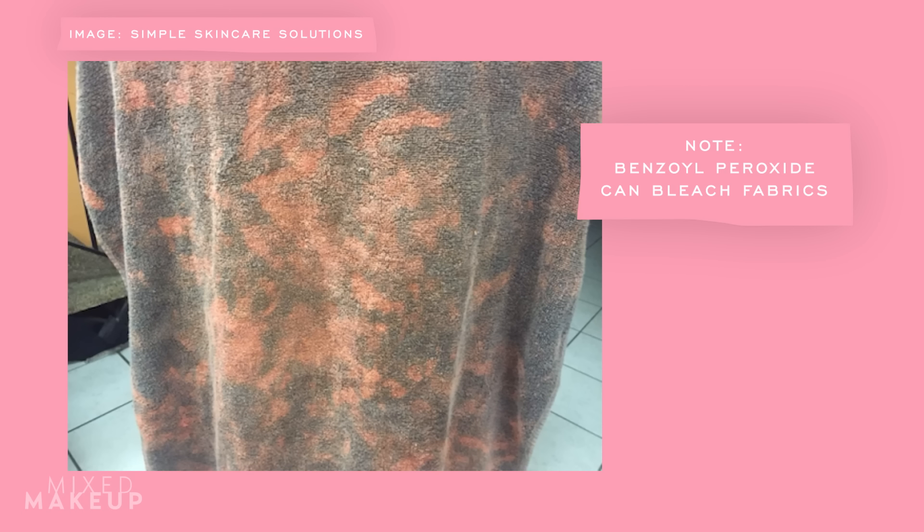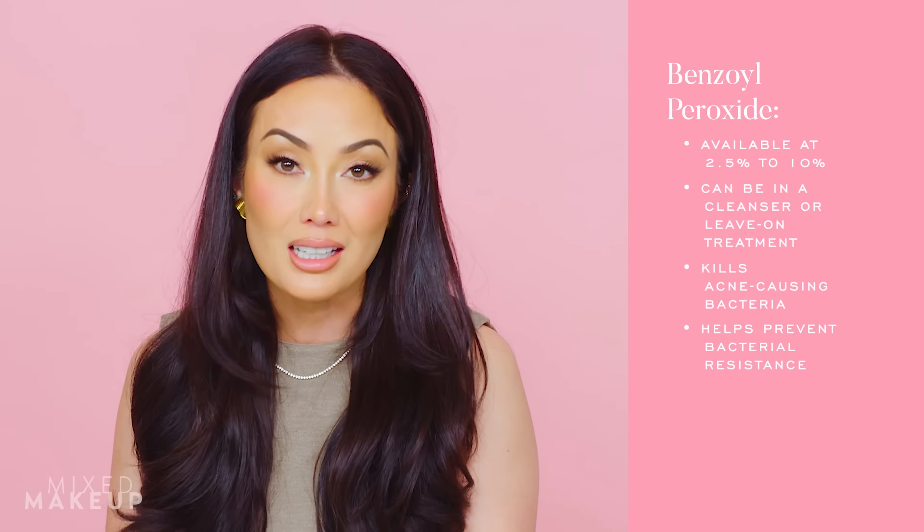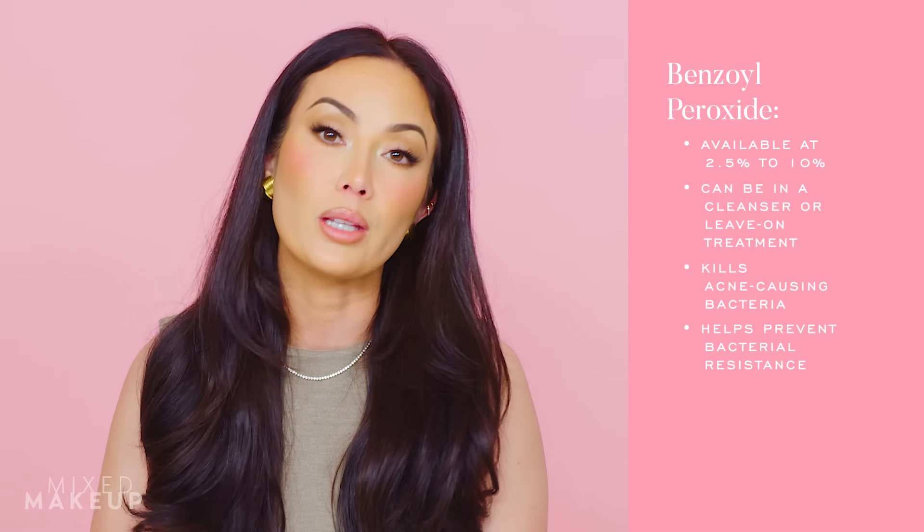Benzoyl peroxide can be a little bit tricky to add into your skincare routine when you're using lots of different active ingredients, because it can counteract and destabilize those ingredients. A lot of the time I'll see people use a benzoyl peroxide wash in the morning, and then in the evening they use all of their active ingredients like their tretinoin. There are products that combine benzoyl peroxide and retinoids, but they're specifically formulated that way. Also note that benzoyl peroxide in a leave-on treatment can sometimes bleach your pillowcases. Benzoyl peroxide is truly a go-to, FDA-approved ingredient to treat acne, and if you're prescribed oral or topical antibiotics, it can also help prevent bacterial resistance.